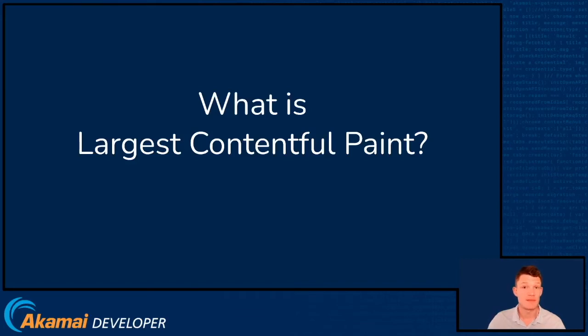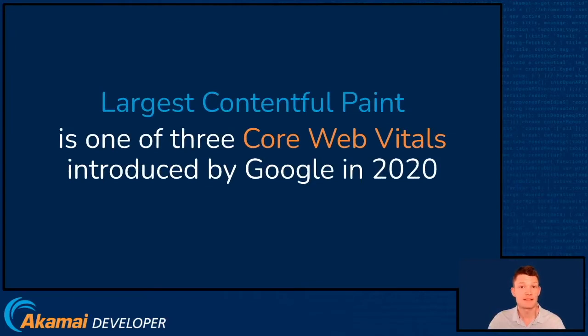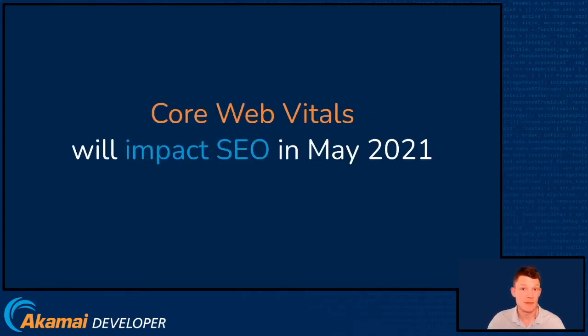Hello. Today we'll be talking about Largest Contentful Paint, or LCP. LCP is one of three Core Web Vitals introduced by Google in May of 2020. And the reason you may be thinking about it more now is because in May of 2021, these values will impact your SEO ranking.